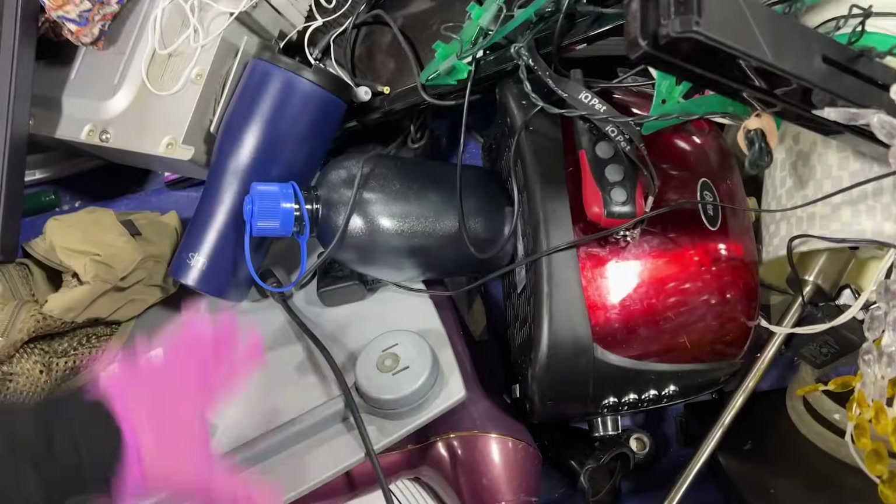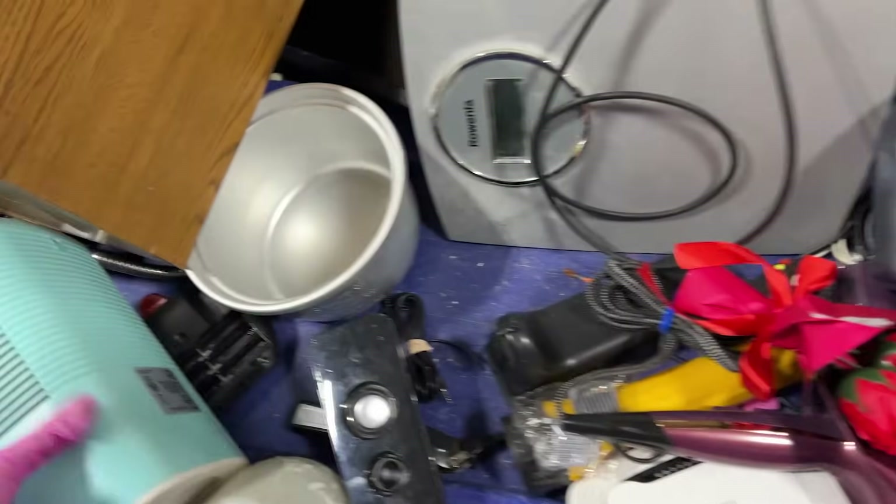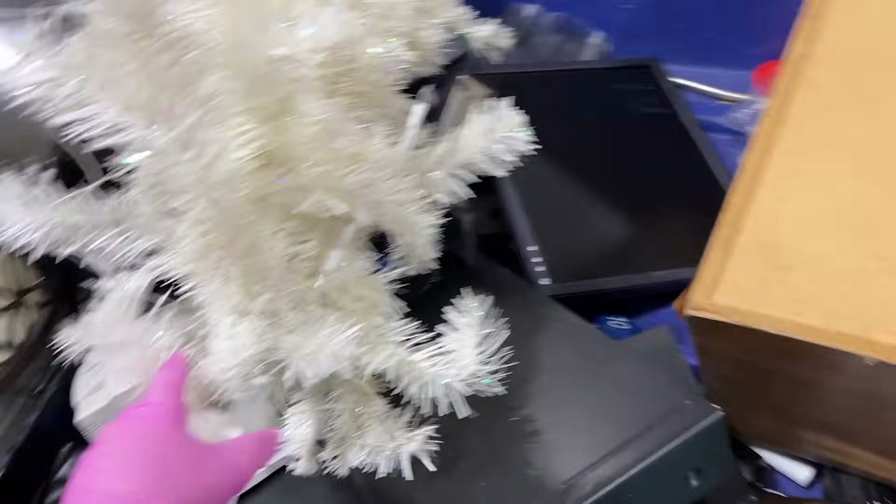Christmas is here bringing good cheer — just kidding. So let's see what this is all about today. This is like an electrical bin. Okay, part of a tree. It's very pretty.